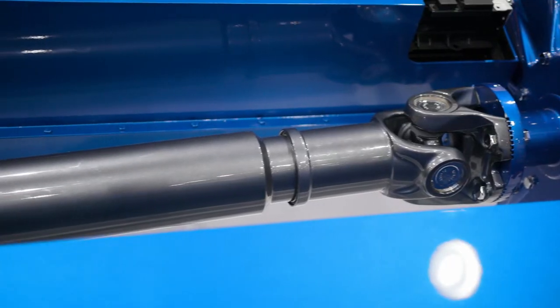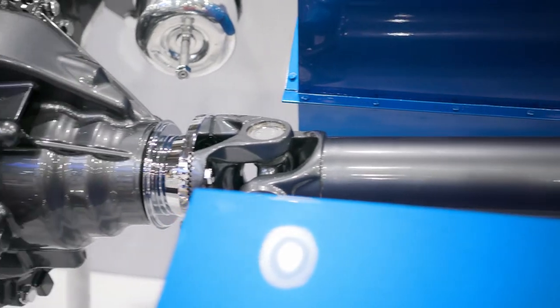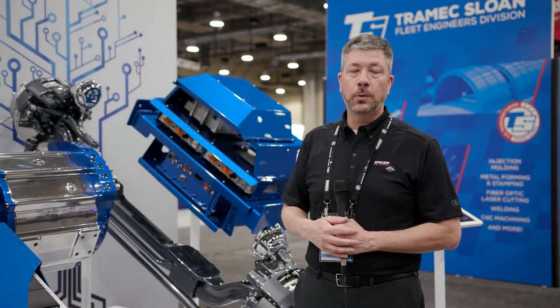It drives a standard compact series drive shaft and a standard S172 series axle. These are parts that you would be able to service in any shop anywhere around the country. Shops would have to have no special tools to do that work.